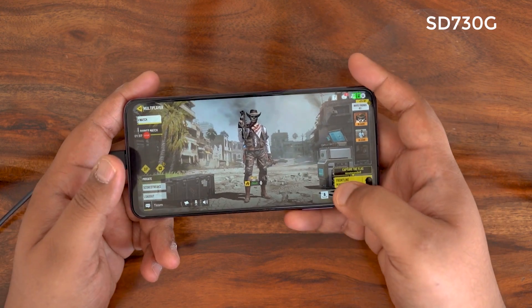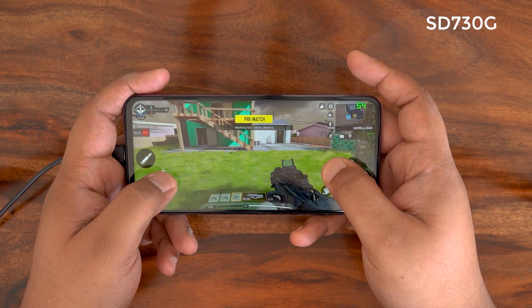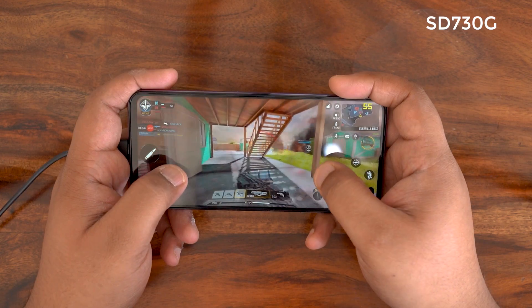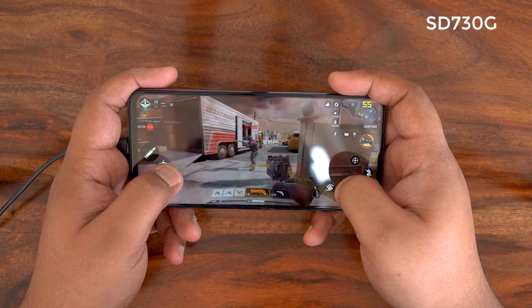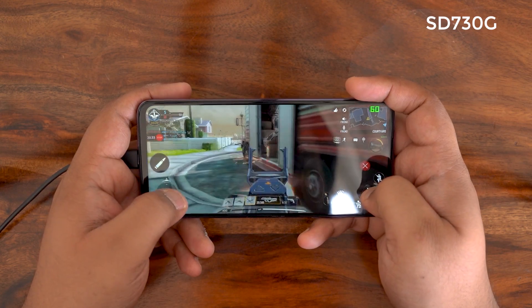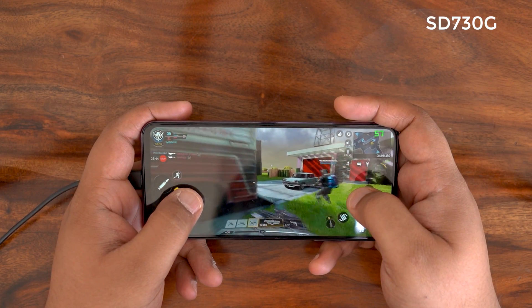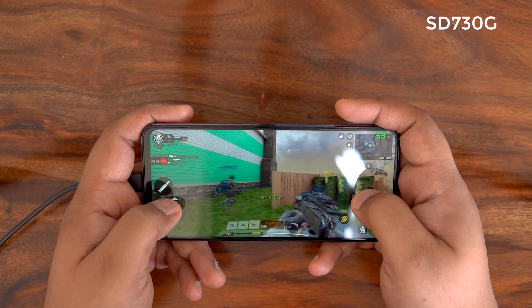We're maintaining parity across graphics quality on all three phones. As you can see we're touching 60 FPS, which is the maximum on Call of Duty. After about 25 minutes of play on the Poco X2, there have been some dropped frames. I'm in the final firefight before shutting off to give you a final reading of frame rates, battery details, and heating.